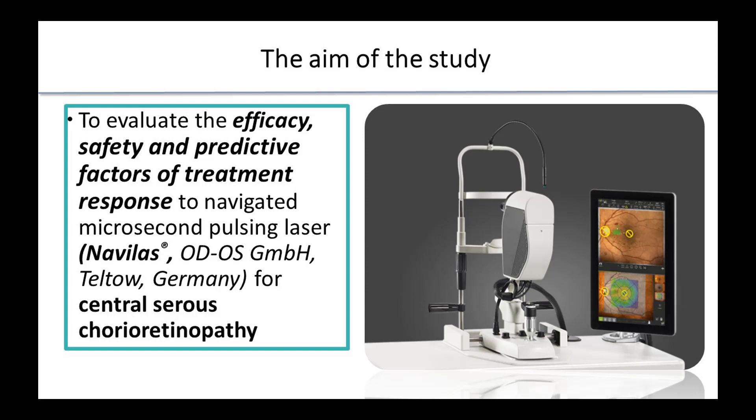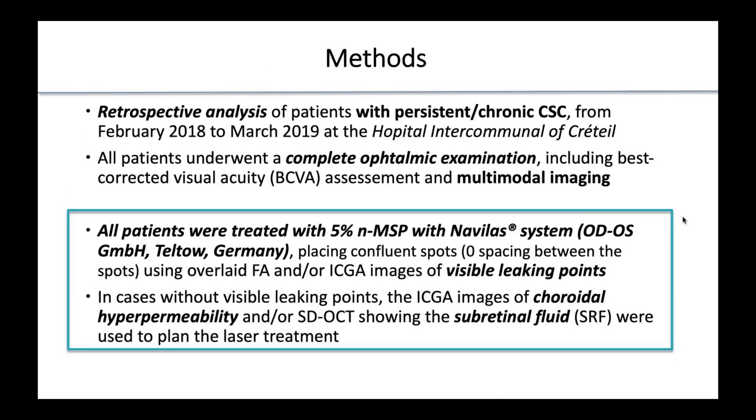These heat shock proteins can improve the function and pumping efficiency of the RPE. The aim of our study is to evaluate the efficacy, safety, and predictive factors of treatment response to navigated microsecond pulsing laser with Navilas for central serous chorioretinopathy.